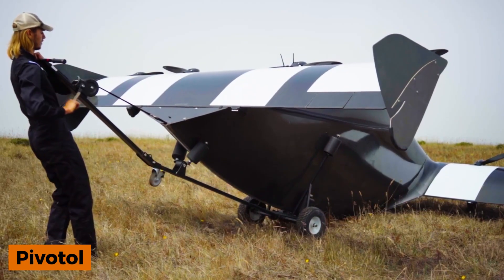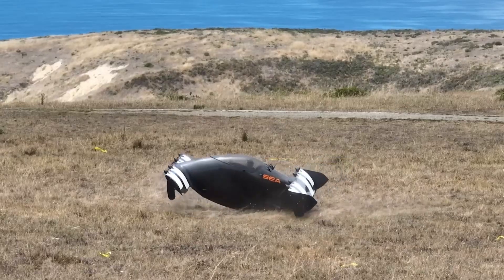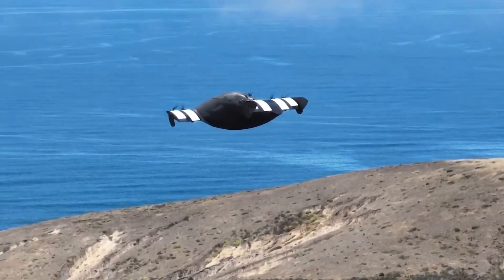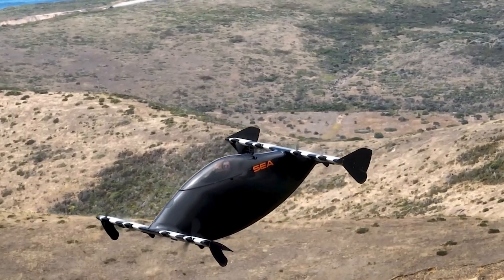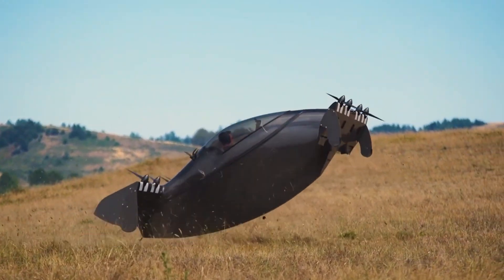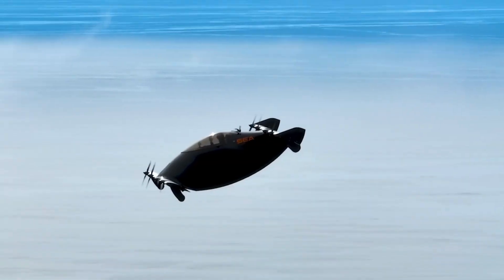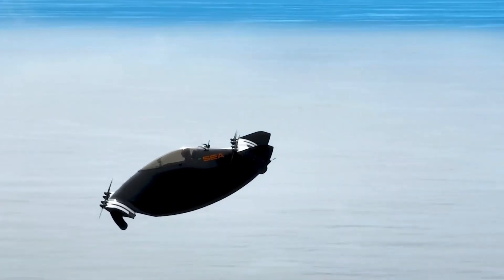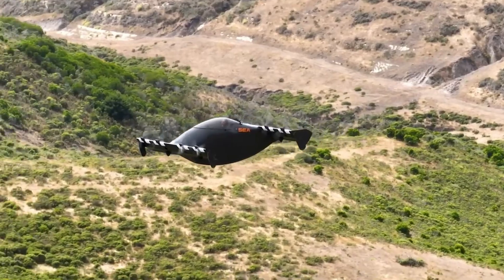The U.S. company Pivotal offers an intriguing vehicle called the Helix, a mass-produced electric aircraft with vertical takeoff and landing capabilities. Currently designed as a single-seater, Pivotal is already working on larger models. As an ultralight aircraft, the Helix requires no pilot certification and its simple controls make it easy to operate — just a few weeks of training with two joysticks is enough.